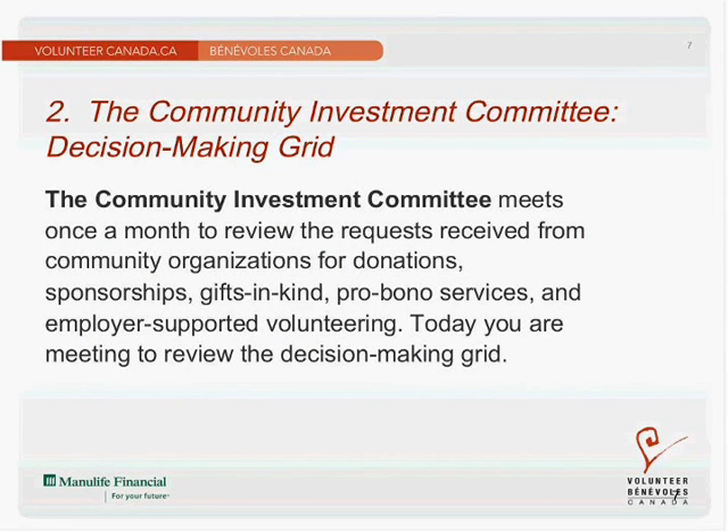The next component of the Skills Plus tool is a community investment committee decision-making grid. This is a scenario developed to help those in nonprofit and voluntary organizations, as well as those in the workplace, look at a variety of benefits of employer-supported volunteering programs to the community and to a workplace, in the context of a more robust integrated community investment strategy. The Skills Plus tool focuses on competency development related to volunteer experience, while also sensitizing organizations and workplaces to the place that skills development holds within a broader community investment strategy.